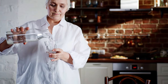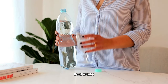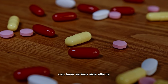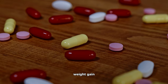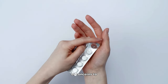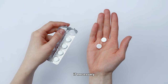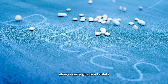Staying well hydrated is essential for diabetes management, particularly if you are taking medications that can increase the risk of dehydration. Dehydration can affect blood sugar levels, so be mindful of your fluid intake. Also, learn about medication side effects — different diabetes medications can have various side effects including gastrointestinal issues, weight gain, or hypoglycemia. Be aware of these and communicate any unusual symptoms or concerns to your healthcare provider.